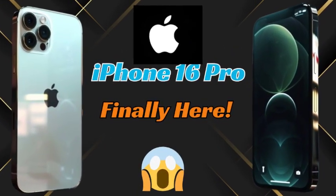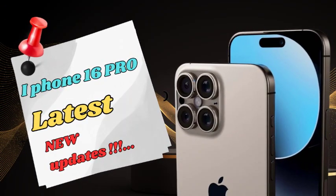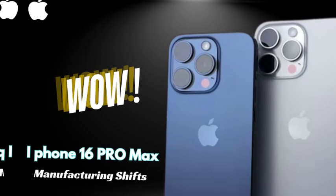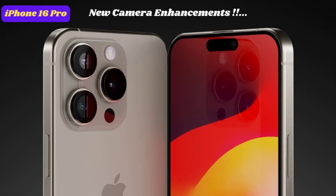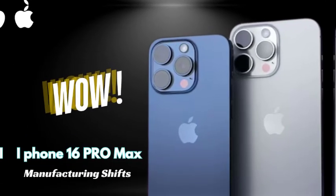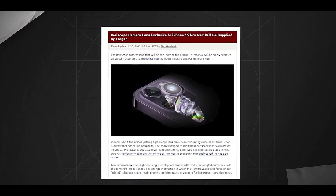With these video recording enhancements, the iPhone 16 Pro caters to both professional videographers and casual users who want high-quality video capabilities. We discuss how the ProRes 4K recording and QuickTake upgrades will affect various use cases, from professional film production to everyday video recording and social media content creation. We explore how these features might influence user experiences and expectations for smartphone video technology.